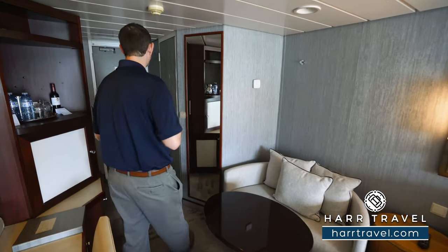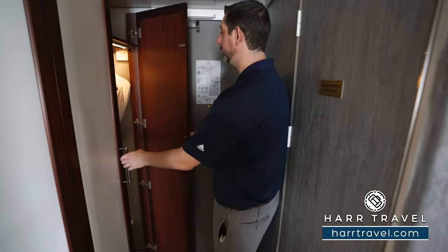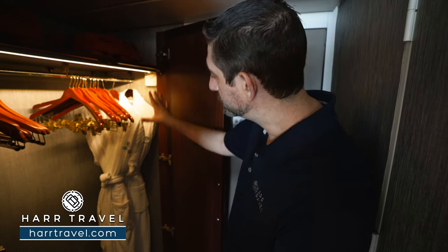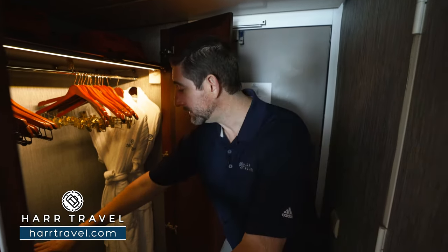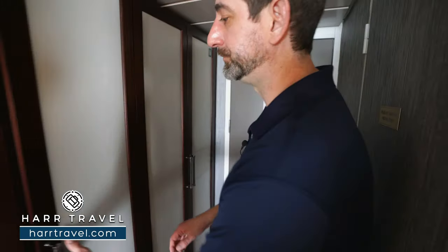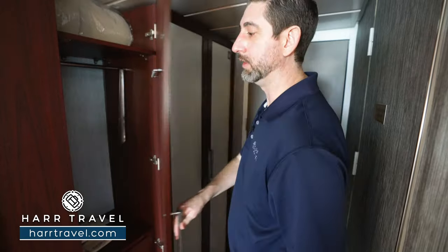Now let me take you through this space. The ship had an extensive renovation, and you can really see it here in the room. You've got your light switch to the side when you walk in, and on this side here you're going to find your storage. You have quite a bit of hanging storage up above. You can see those extra comfy Azamara bathrobes — you can use them in your room or if you're heading up to the spa. You also have a nice large golf umbrella to utilize throughout your time on board. On this side, you're going to find quite a bit more hanging storage and drawers down below.